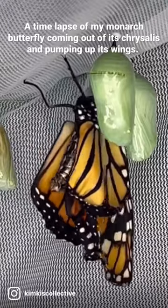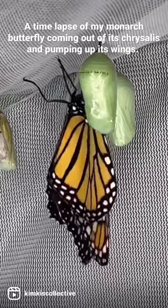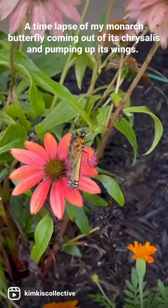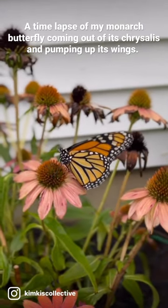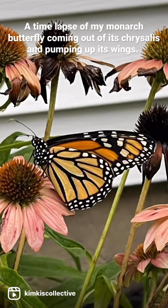And again, it's another girl! I let her hang there and dry for about 6 hours, and then I decided to release her. Isn't she just beautiful? I noticed her wings were still somewhat wet, so I watched her for another hour before she flew away.